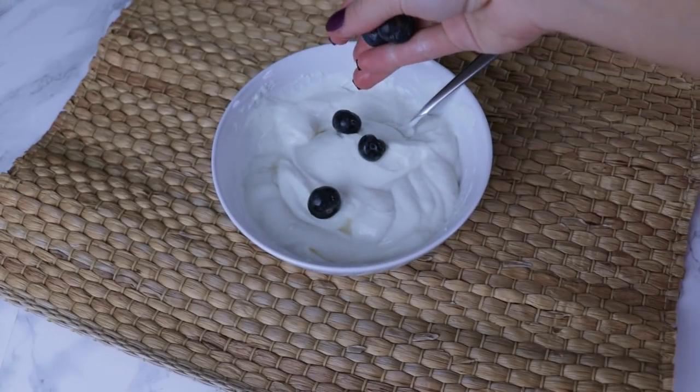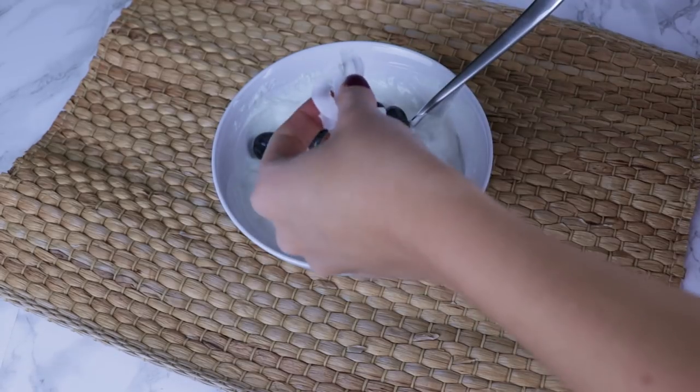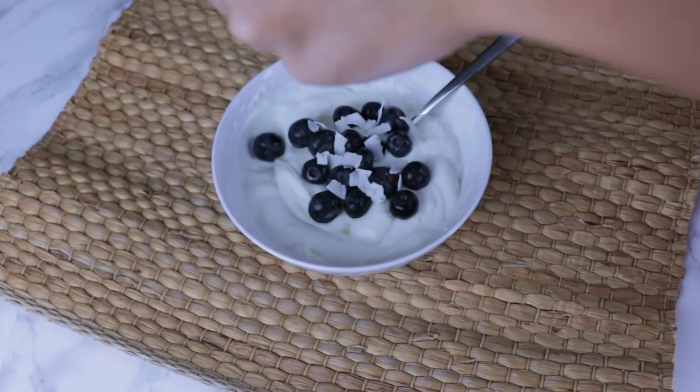Then I like to add some fresh blueberries and some coconut flakes. This is all up to you — I just like the extra crunch and the extra grams of fat.